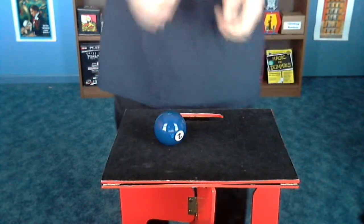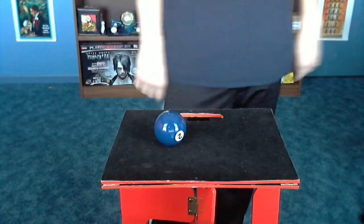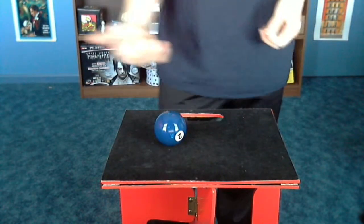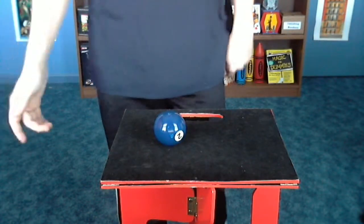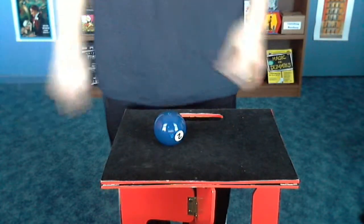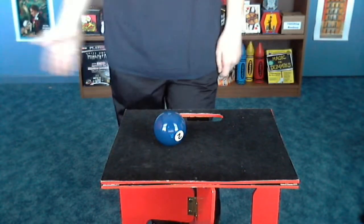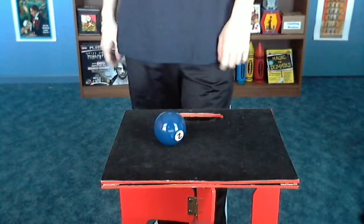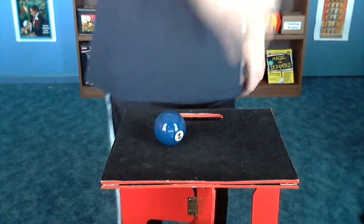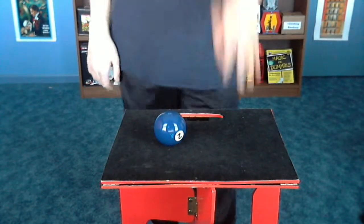A little buyer beware — you're not going to be able to find this trick very easily. I had a terrible time finding it. I saw it on Elmwood Magic, but when I went back to buy it a couple days later they were sold out. I couldn't find it on Magic Eat, the Magic Warehouse, or Barry's Magic Shop — no place had it. I finally found it from a magic shop in Philadelphia, and I was glad I got it.